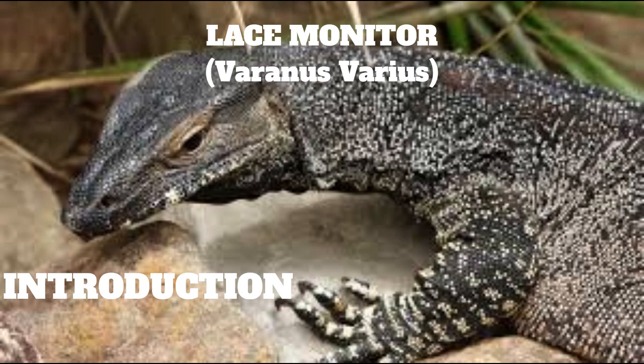Another well-known member of this family is the enormous Komodo dragon, Varanus komodoensis, which lives only on four small Indonesian islands northwest of Australia.